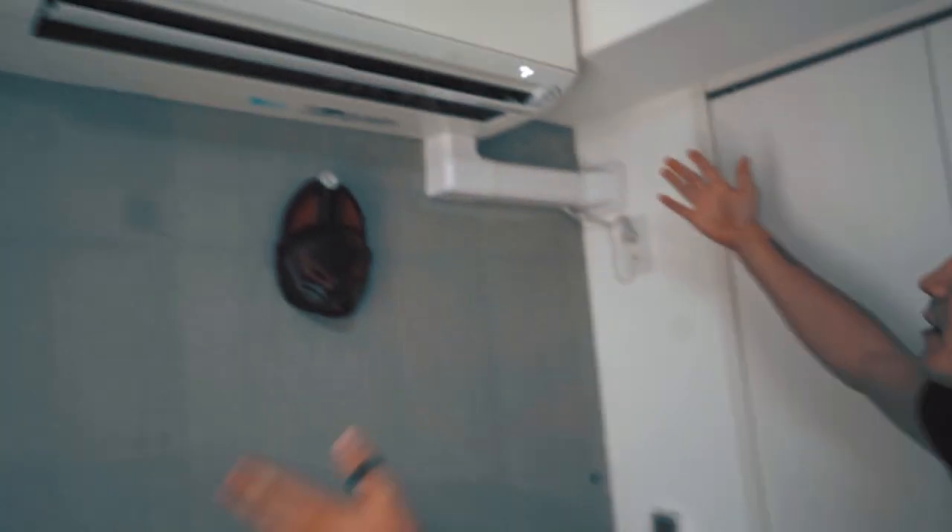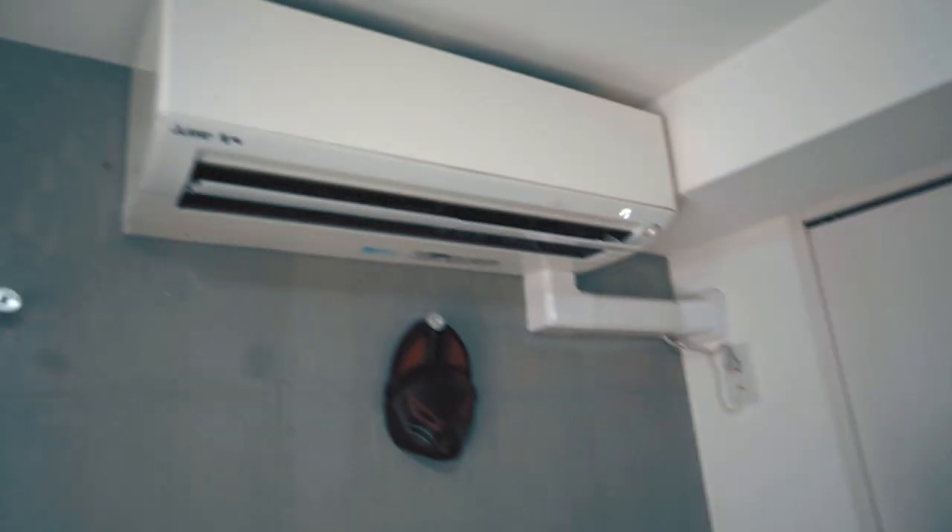A lot of the stuff in here is actually pretty modern because this apartment is only about three years old. This AC right here is one of my favorites about this apartment — it's automatic AC, which means it turns off when I'm not here, but as soon as I come home it detects movement and heat.